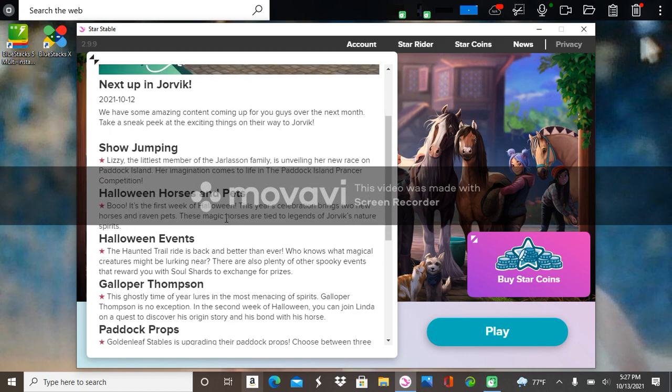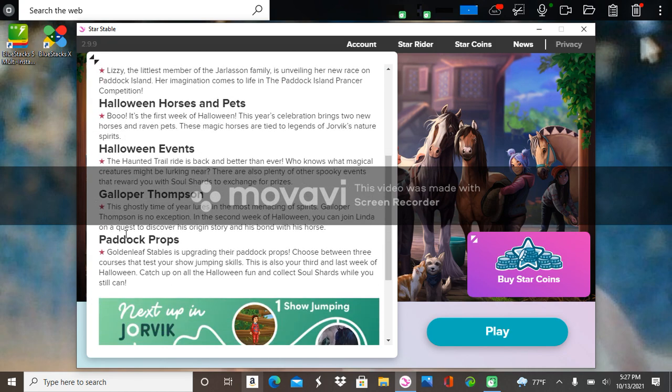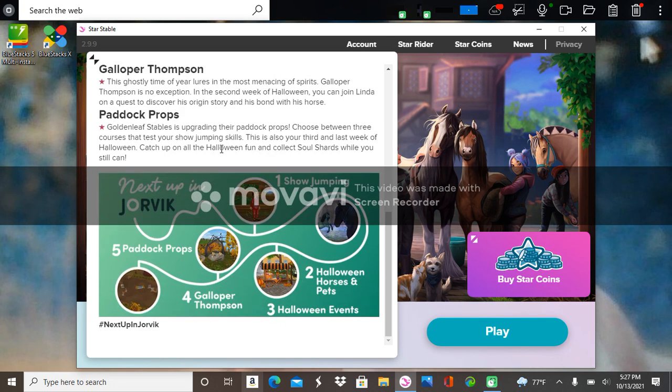There's show jumping, Halloween horses and pets, Halloween events, Galloper Thompson, paddock props. First is going to be show jumping and the two Halloween horses and pets, which look really good. The black one looks like the Solstice except blue and black, and then there's the Halloween events, the Gallop Simpson, and the paddock props.